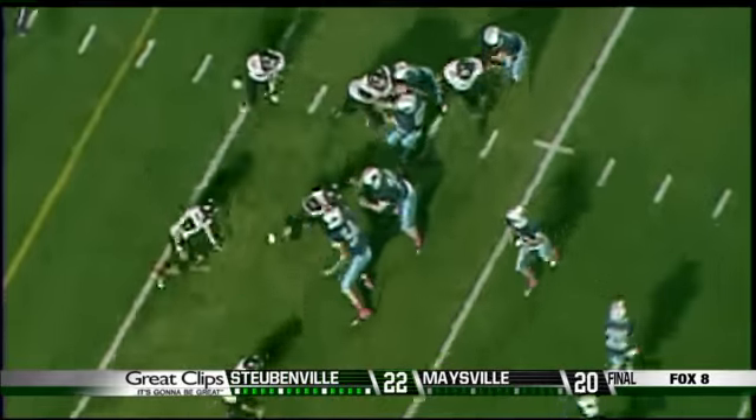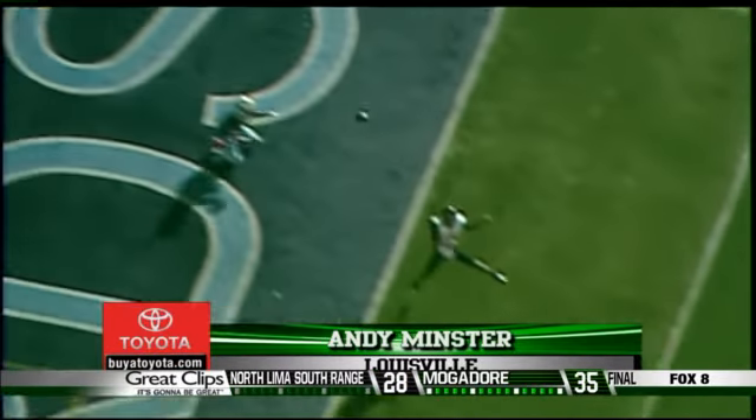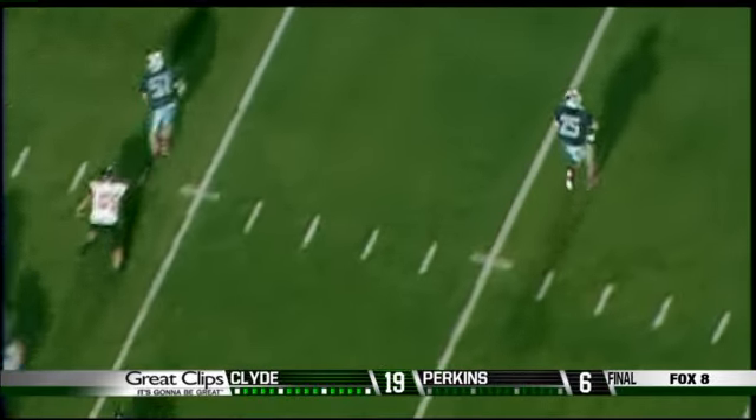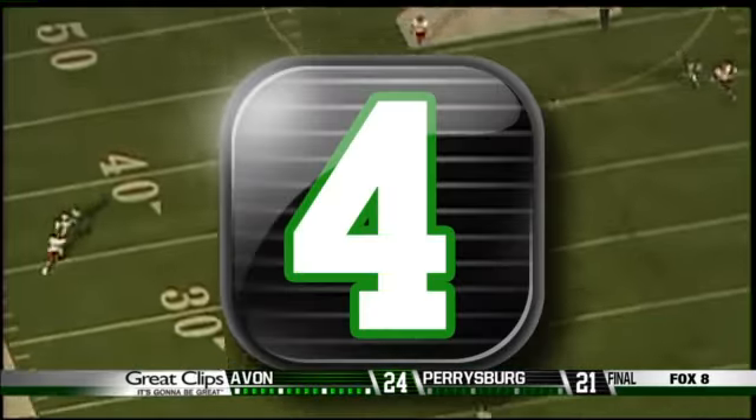Number 5 — how about a little trickeration in week 8? Louisville's Connors Wick runs left, pitches back to Andy Minster, who lets it fly, hitting a wide-open Bryce Mathey, and the rest is history.